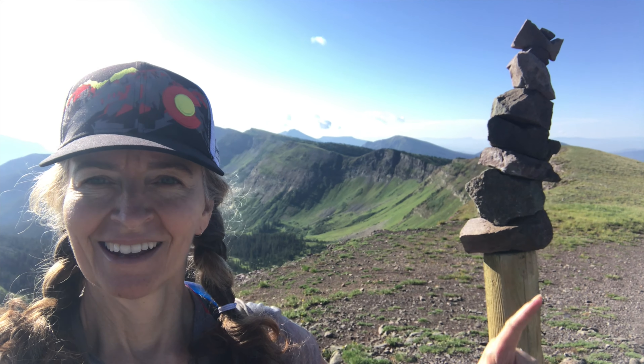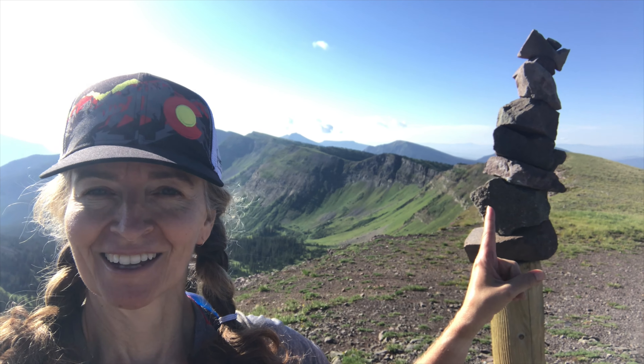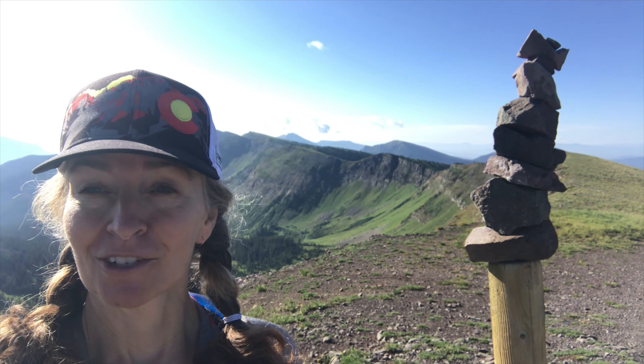Well, I've arrived! This sign right here means I've reached the top of the Scarp Ridge hike.